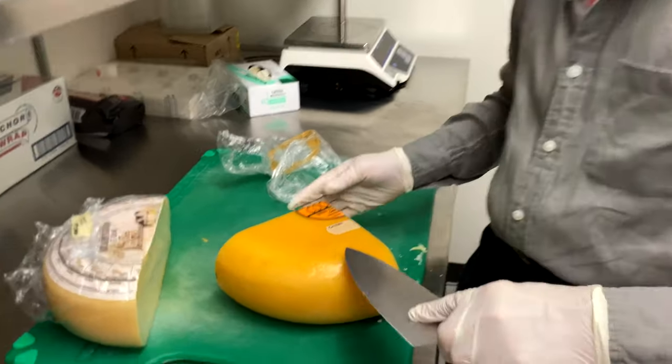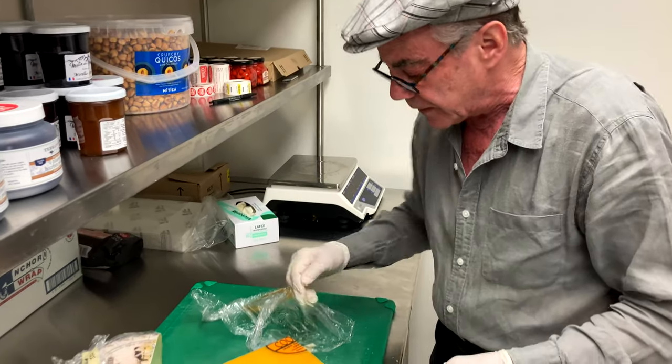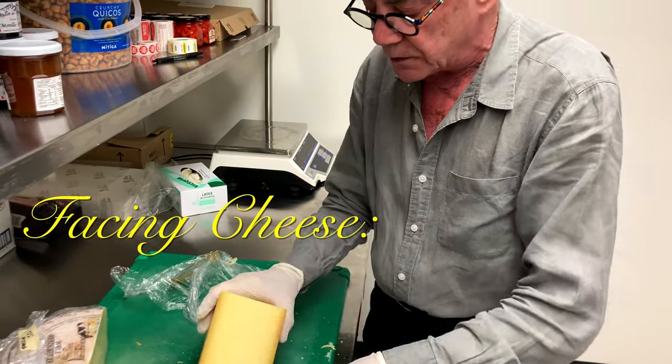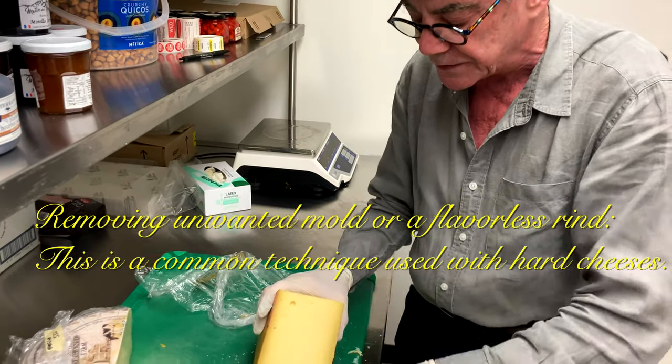We ladle our cheese here — sometimes they look kind of alike. What I just did after removing this clean film is something that we call facing the cheese. It removes any extra excess of plastic off the outside.